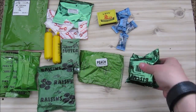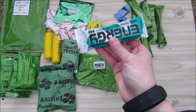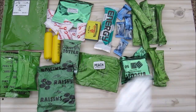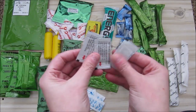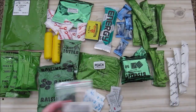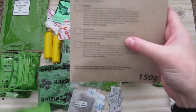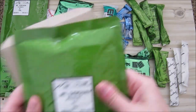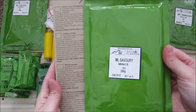We have a packet of biscuits, six coffee creamers, a Caribbean raisin energy bar, two coffees, three sugars, three salts. We have four water purification powders, a black tea bag, and 150 grams of samp. We also have a 150-gram savory rice and 200 grams of savory mince.